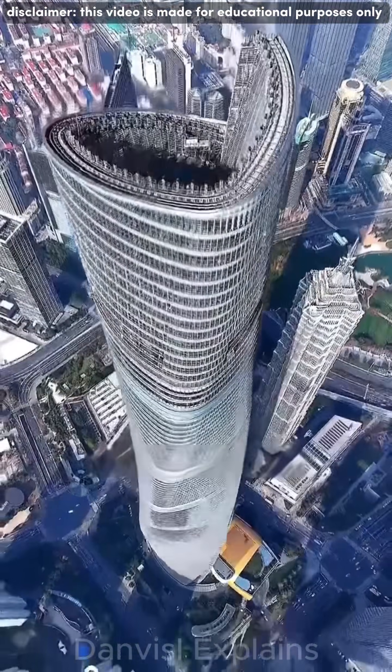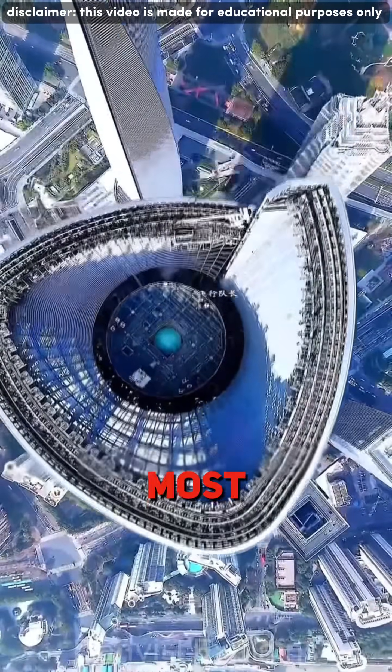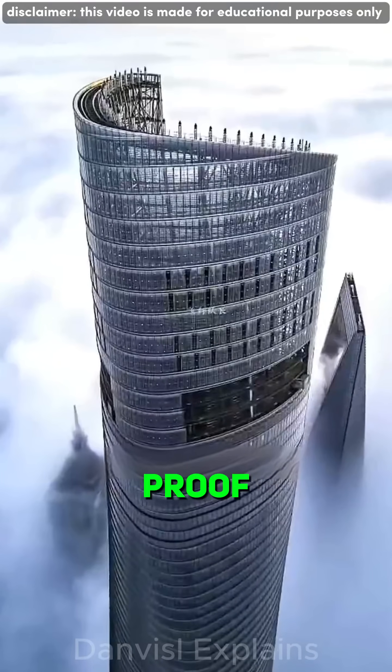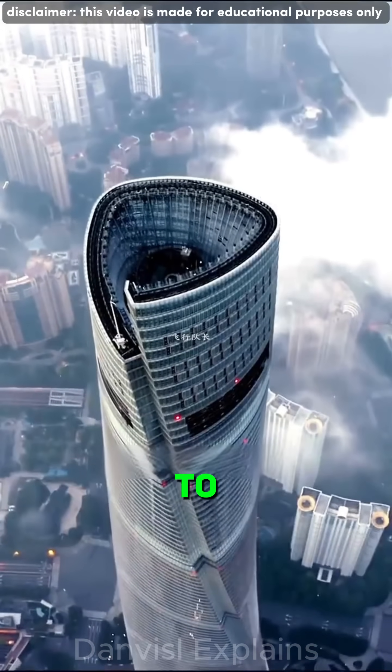Completed in 2015, the Shanghai Tower was meant to define a new skyline, yet its emptiness has become its most haunting feature. So while it stands as proof of human brilliance, it's also a warning: just because we can build this high doesn't mean we're ready to live there.